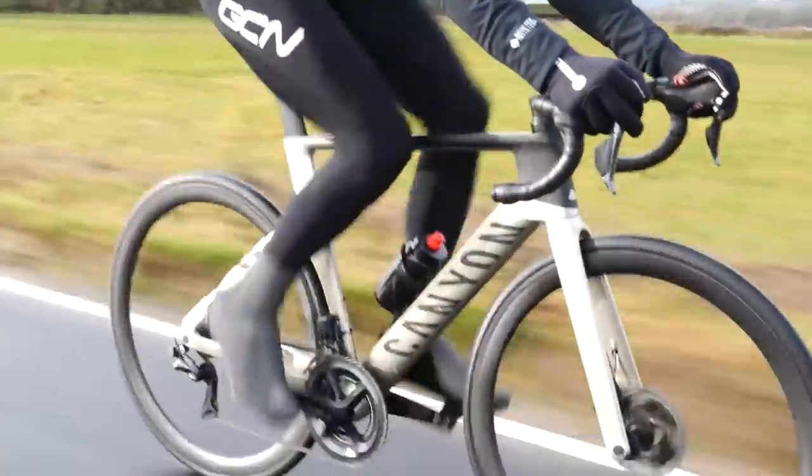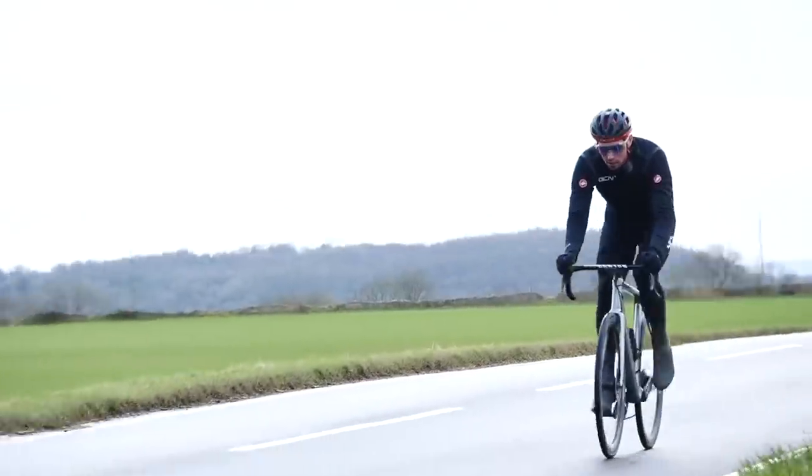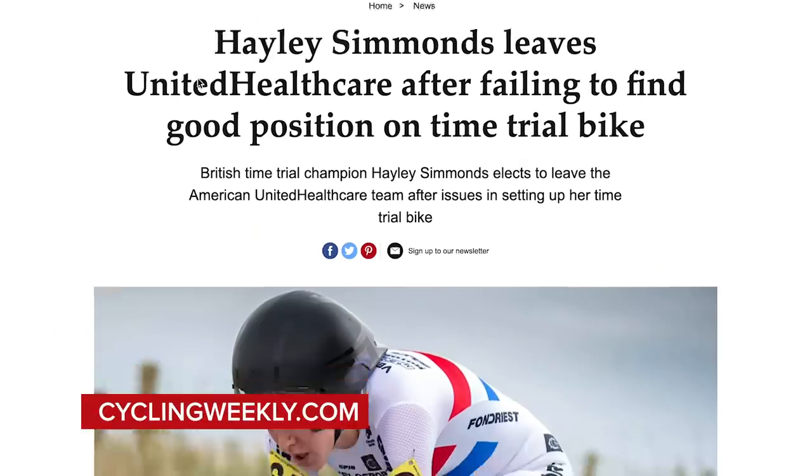Next up, if you're looking to upgrade to a new bike, the world is your oyster — there are hundreds if not thousands of different bikes out there for you to choose from. The same can't be said for pro riders though; they're duty-bound to use the bikes supplied by their sponsors. In some cases riders simply can't get on with them, such as Rowan Dennis who famously fell out with Bahrain-Merida over their bikes, or Hayley Simmons who left her team United Healthcare in 2016 because she couldn't get on with their time trial bike.